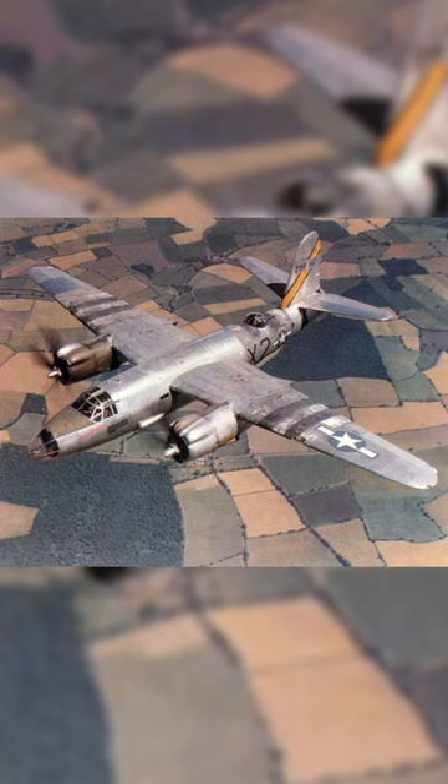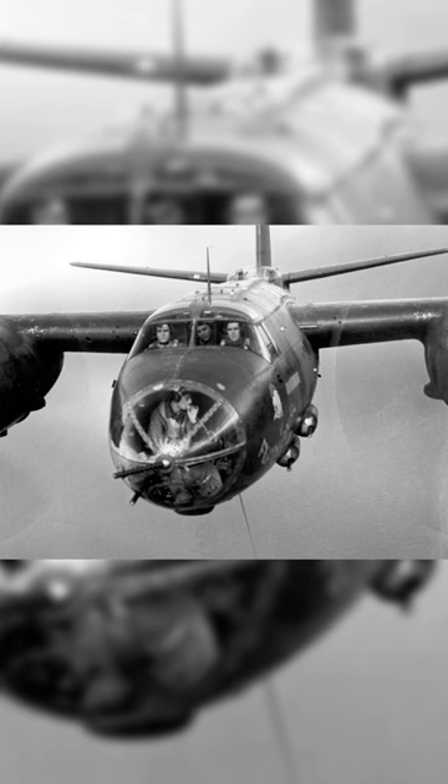Introduced in 1941, the Martin B-26 Marauder was a U.S. Army medium bomber aircraft used during World War II. The B-26 Marauder was known for its speed, firepower, and ability to carry out precision bombing missions. With a crew of seven, it had a max speed of 287 mph and a range of 2,850 miles.